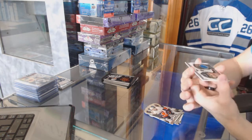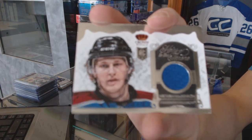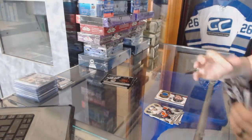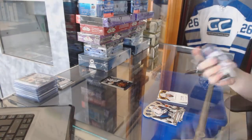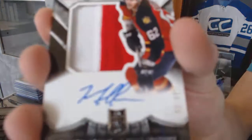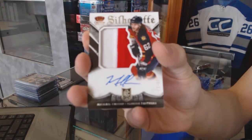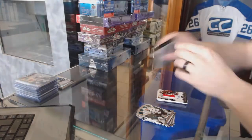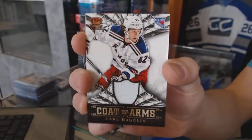We've got an Heirs to the Throne jersey for the Colorado Avalanche Nathan McKinnon. We've got a Sovereign Sigs for the New York Islanders Cal Clutterbuck. We've got a rookie silhouette jersey prime and autograph number 52 of 99 for the Florida Panthers Michael Caruso. And we've got a Coat of Arms jersey for the New York Rangers Carl Hagelin.